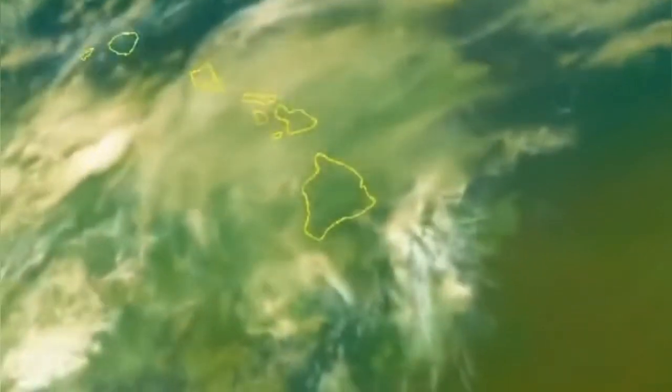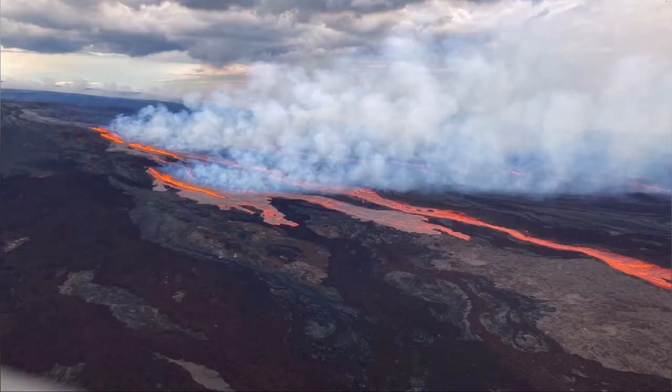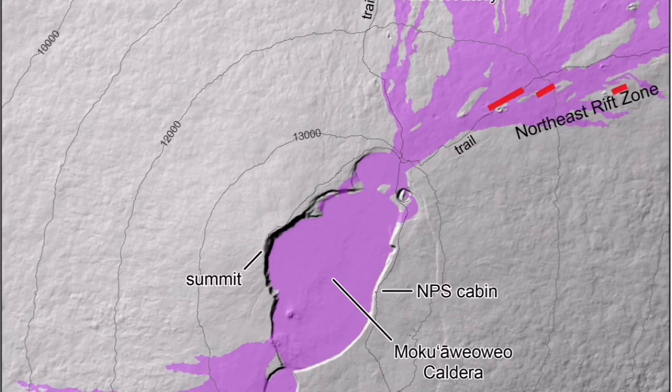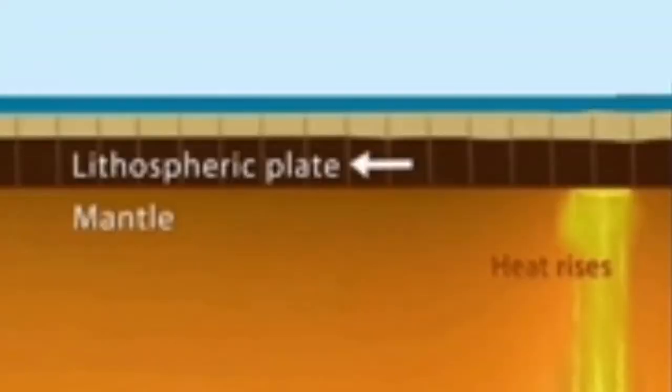Satellite images show the scale of the eruption — this is a huge island, remember that. Aerial photographs are now revealing the fissure eruption flowing down. This is the preliminary map we have. The red lines show the fissures in the northeast rift zone where it is erupting.